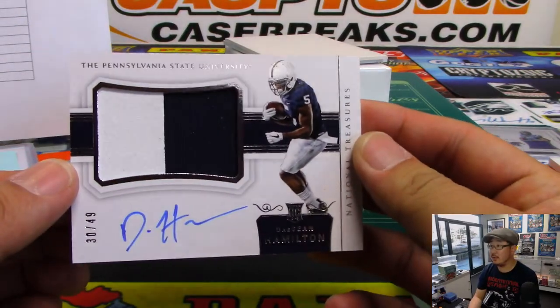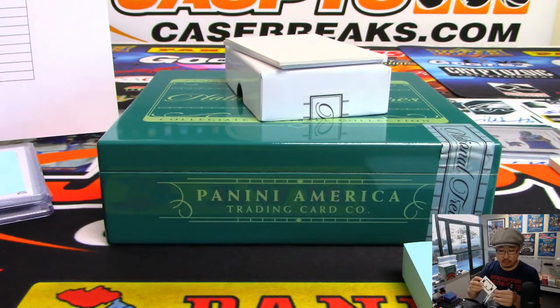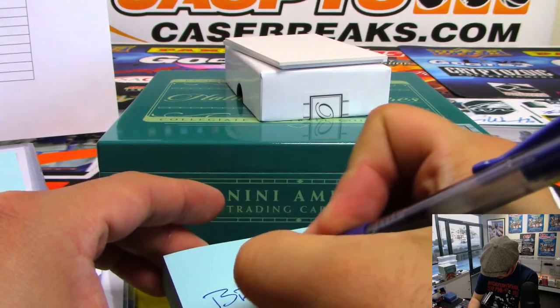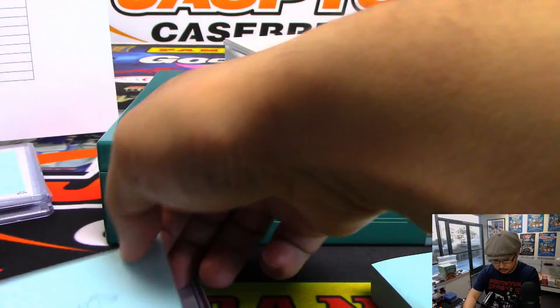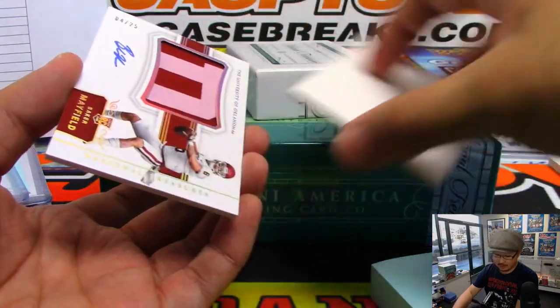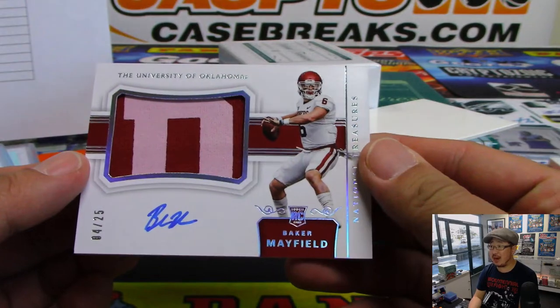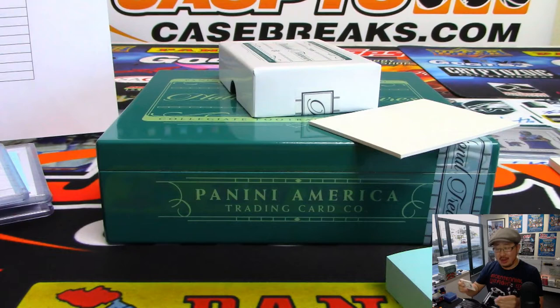And we've got Deshaun Hamilton — two-color jersey and autograph, 30 out of 49. Broncos — a little oppo mojo going to Steven Wilkerson. That's Baker Mayfield — rookie jersey and autograph, four out of 25. That goes to Ed Aarons and the Cleveland Browns. Boom!